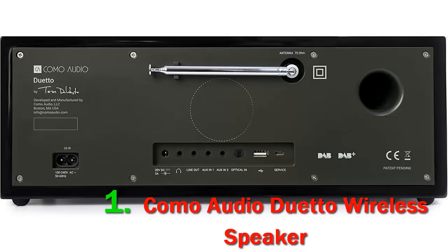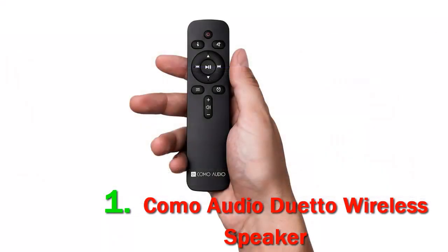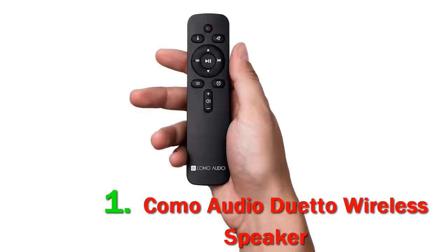While the Como Audio Solo only provides mono audio, the Duetto upgrades things to full stereo. Not only does this make for a more immersive listening experience, but it also gives the Duetto better control over the music itself. With twin 30W amplifiers each powering a separate tweeter and woofer, it provides some of the tightest sound around, and thanks to all that power it can go seriously loud without hitting any distortion.